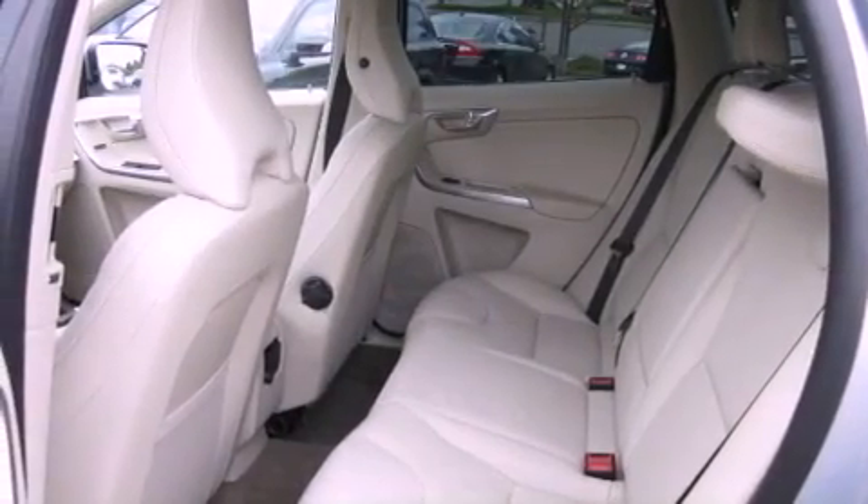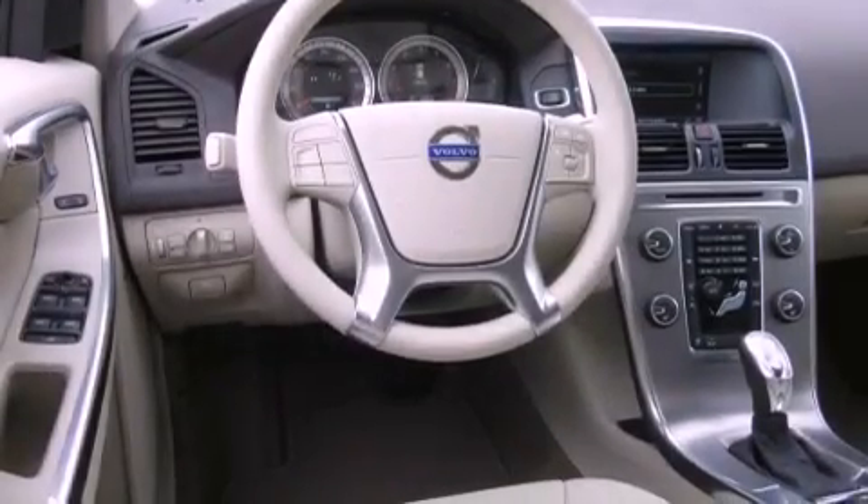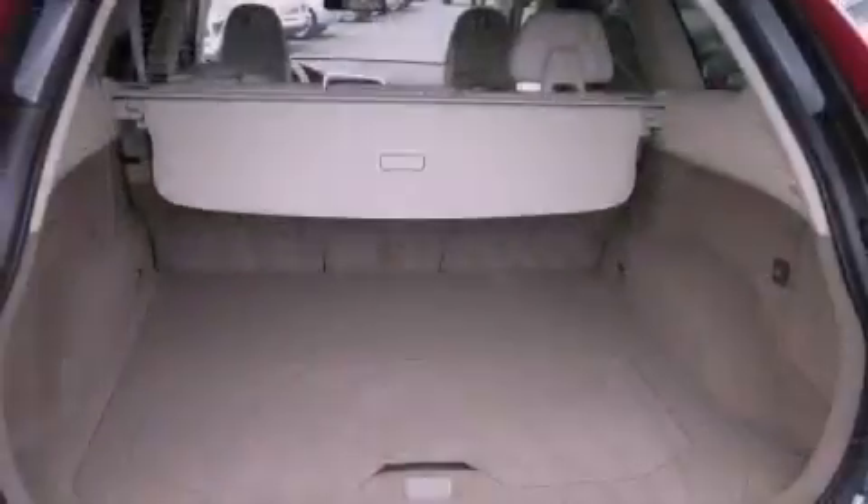Its top features include a turbocharger, Bluetooth cell phone integration, a sunroof, heated seats, Cirrus satellite radio, aluminum wheels, and traction control and stability control systems.